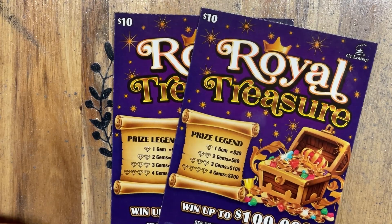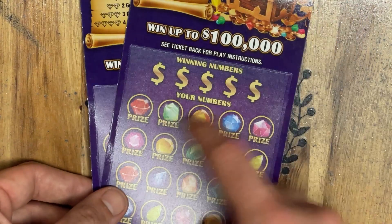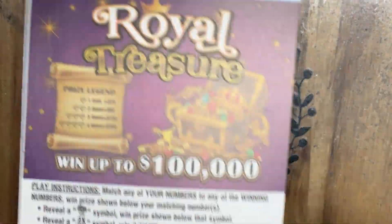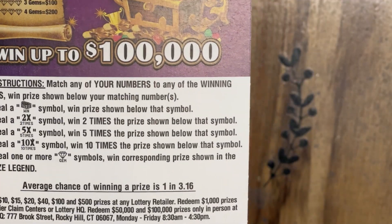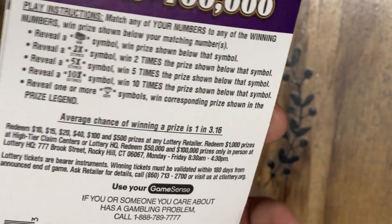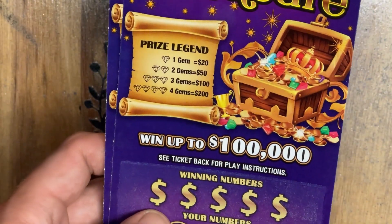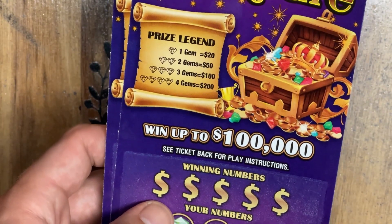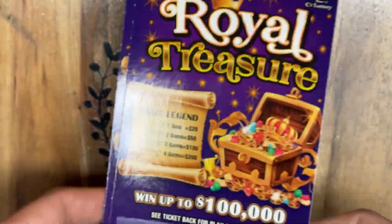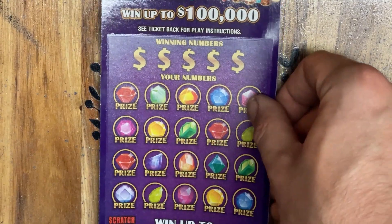I scanned one of my tickets and had no idea where I won until I started scratching underneath and found the diamonds underneath the prizes — I thought they were normal symbols. As you can see, the prizes on this ticket go $10, $15, $20, $40, $100, and $500. So if you find two gems, you've got a better win than that. Let's go ahead and get scratching and see if we can find some nice big wins today.